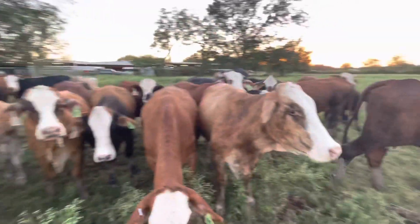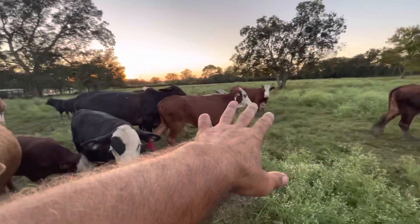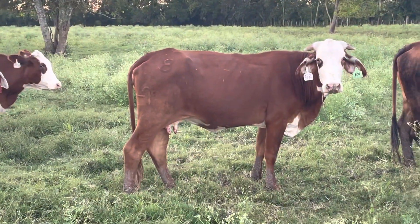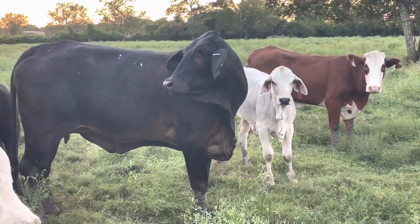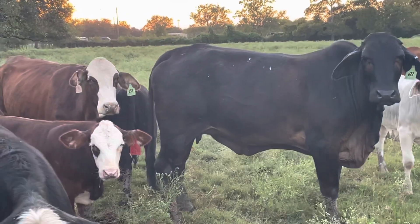Two F1 Brangus. There's one F1 Brangus — you don't want her? That's okay. She's got a Brahman heifer calf. Most of them here are branded — 2018. She looks like a purebred Brahman, doesn't she? That's her mama's Brahma bull. If she was in a pasture, you would swear she was purebred Brahman. She's a quarter Angus.